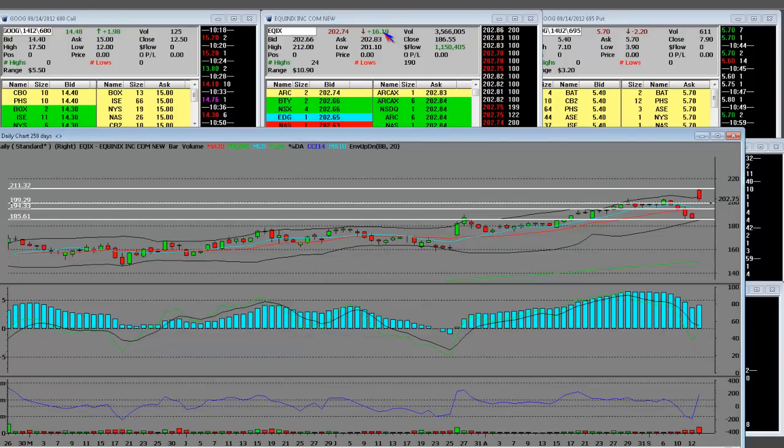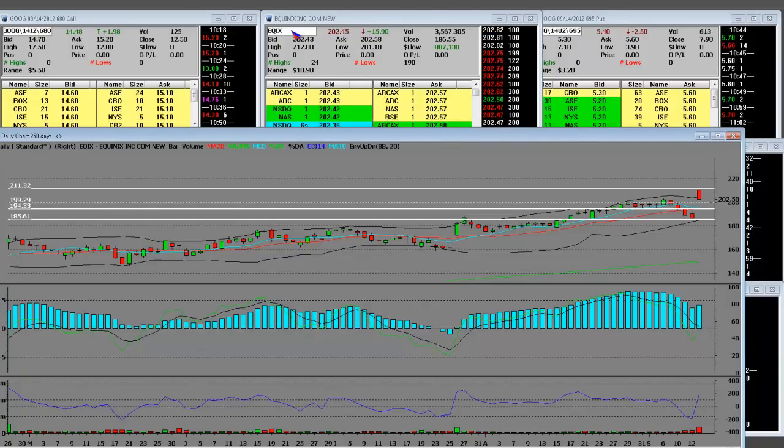The stock is overbought at $16 up right here. What a super gap this name has, and it's performed well all year.